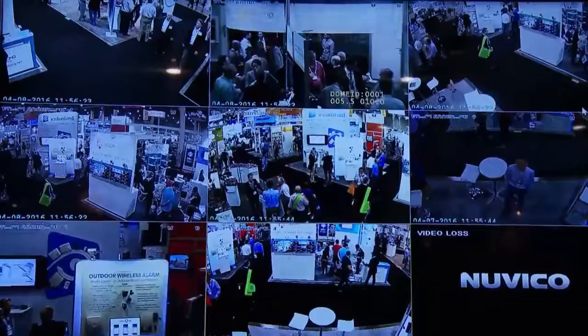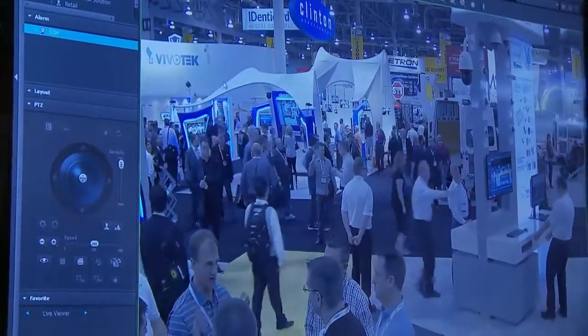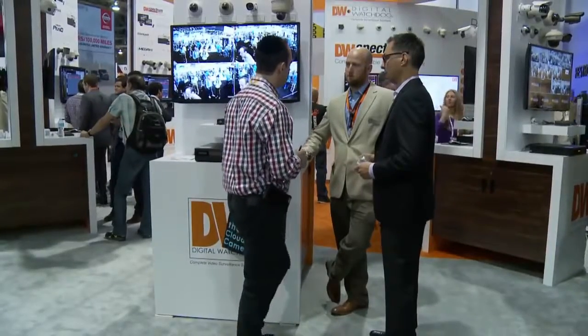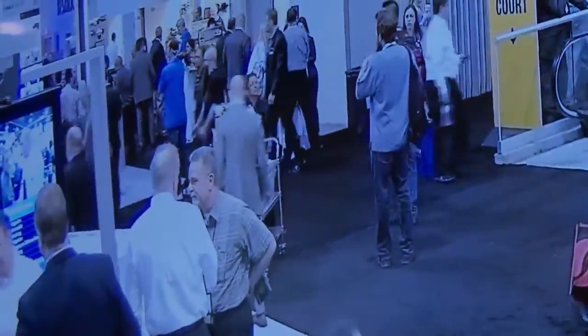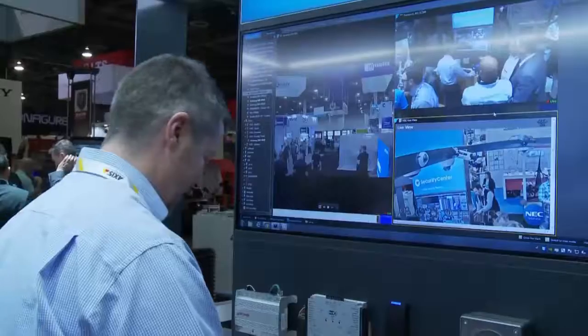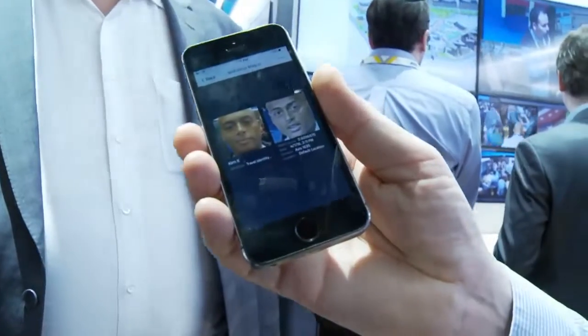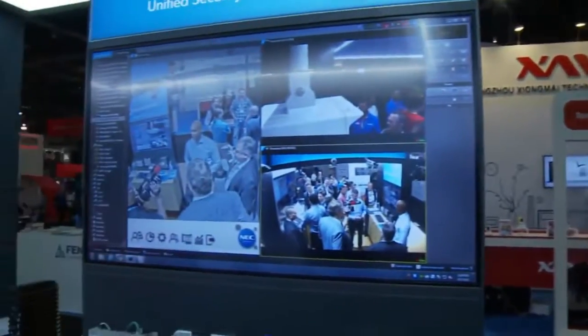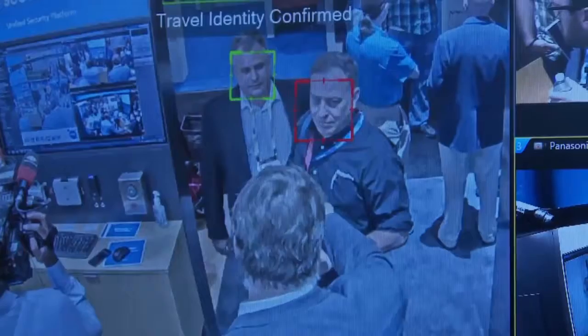Right now, facial recognition is almost always used for security. But at this Vegas trade show, kiosks are trying to sell to a brand new market: retail. Soon stores won't just be looking to identify criminals — they'll be able to recognize customers. Here, a Canadian company is demoing its facial recognition system. They take my photo, and once the system sees me, it recognizes me. Companies use this to analyze shoppers' behavior — where they go, what grabs their attention.